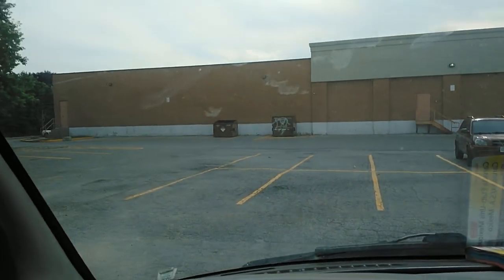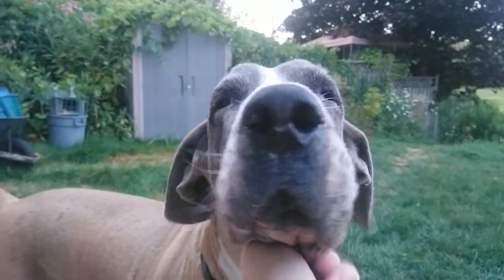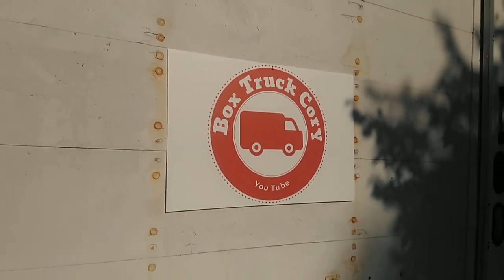Let's go for a little test drive. That doesn't sound good. It's Box Truck Curry! We're here, on Kijiji and Craigslist. We gotta find a vehicle to live in, for me and the two dogs.